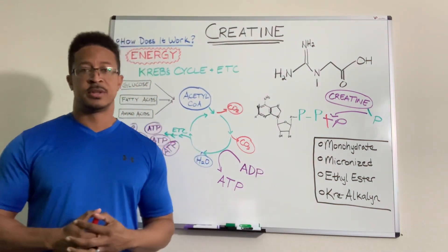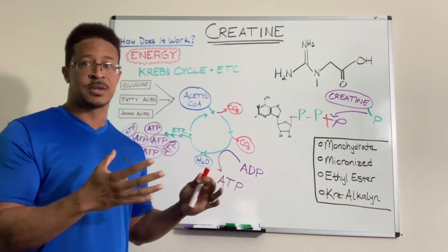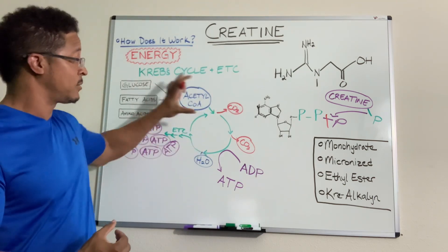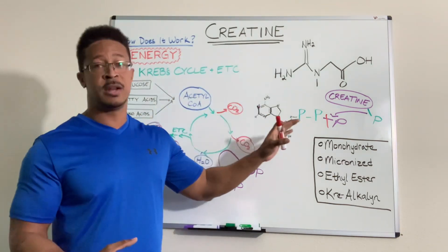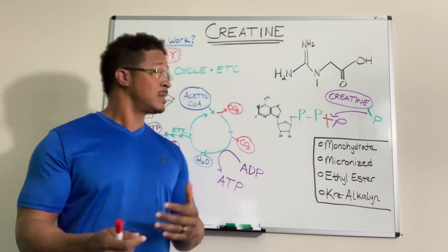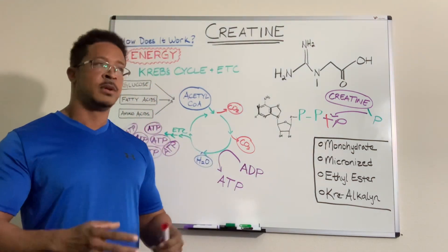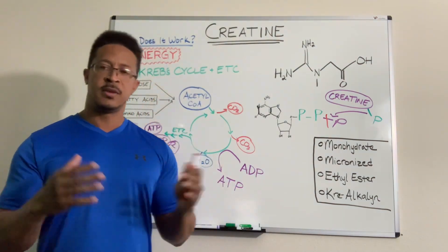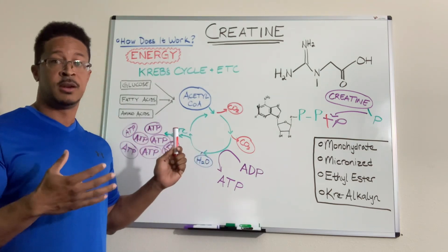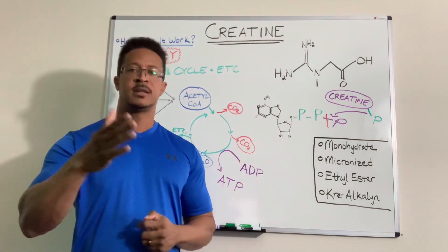As a side note, it's really important that glucose, fatty acids, and amino acids — the raw materials for this whole process — are available. If we can't get this process running well, we're not going to make a lot of energy. It doesn't matter how much creatine you have if you're not getting in enough nutrients. You have to understand how the whole process works from beginning to end before you get into supplementation, because there's no point taking creatine if you're in a severe deficit and not getting enough basic materials to create ATP.